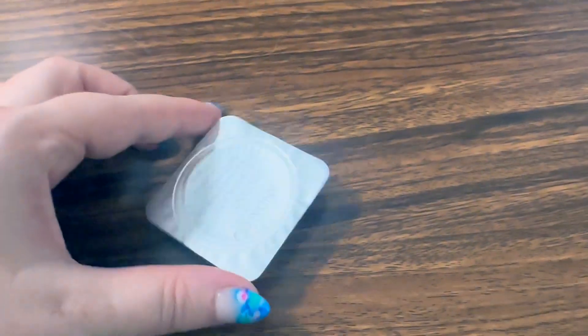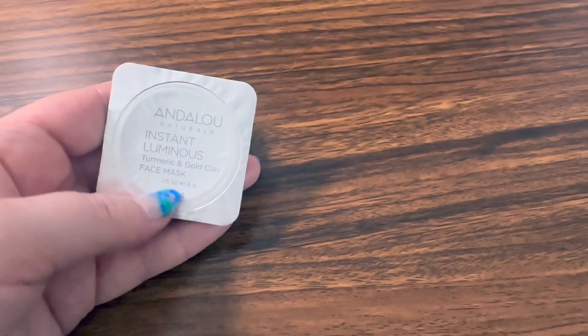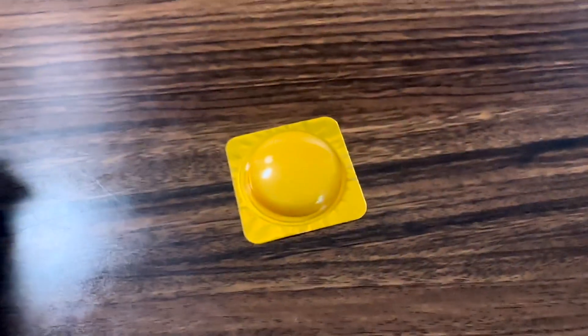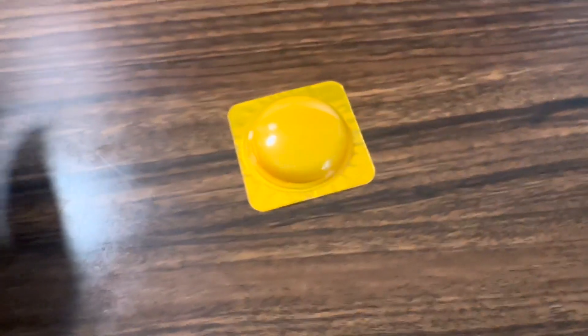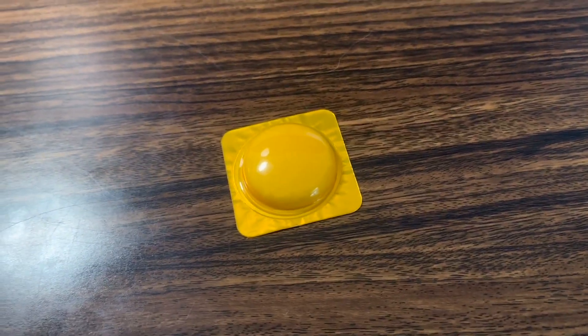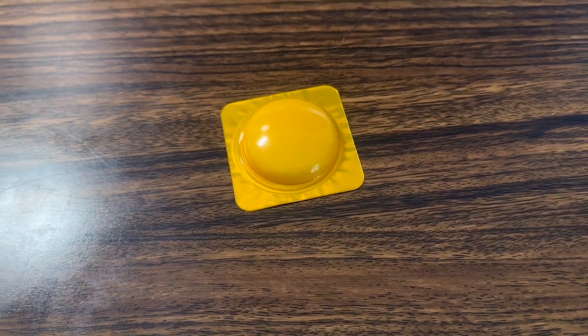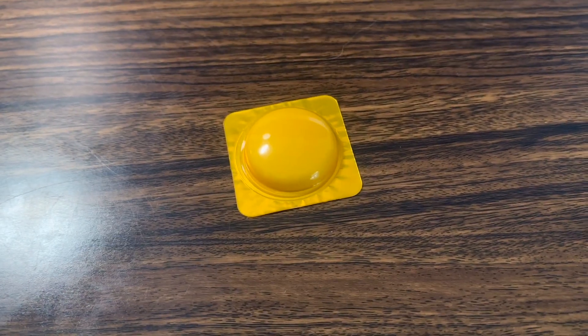Hey, doing a quick review for Andalou Naturals Instant Luminous Turmeric and Gold Clay Face Mask. This is an awesome product for a number of reasons. Clay helps your skin detox. Turmeric helps to brighten your skin tone. If you have an uneven skin tone, applying this regularly in your facial routine should help with that. It certainly helped me.